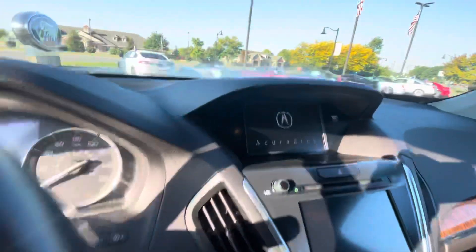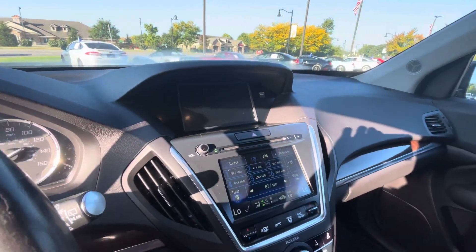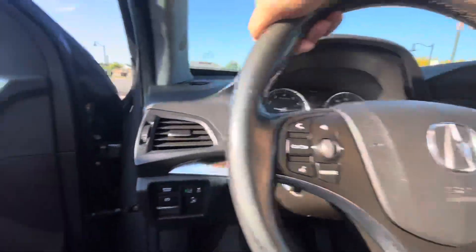Fires right up, you can see it does have the dual screen setup here, really nice. Sunroof, frameless rear view mirror.